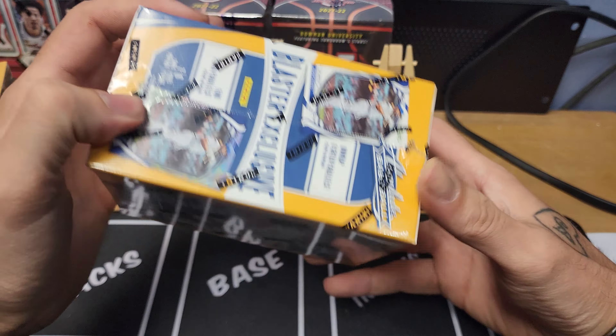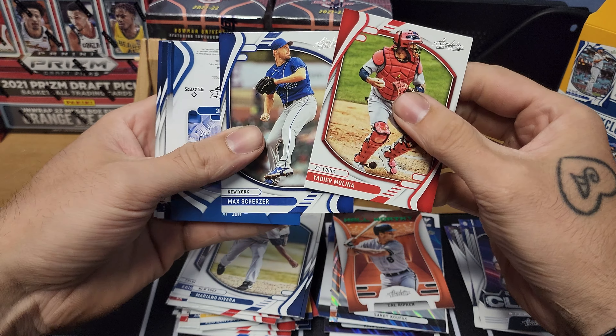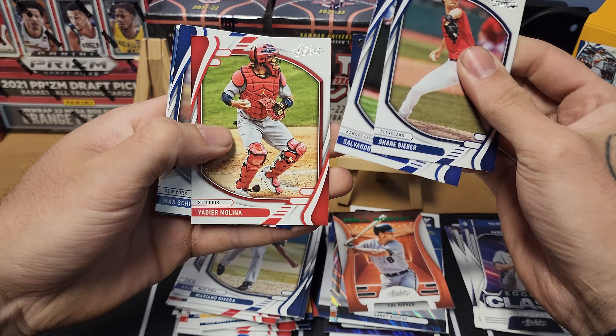Pack three: Alex Bregman, Juan Soto, Ozzy Smith, Jonathan India By Storm green parallel, Freddie Freeman, Anthony Rizzo, and Bryce Harper to finish. Pack four: Mickey Mantle, Shohei Ohtani, Sandy Koufax Icons lava — we'll take that, good-looking card. Rookie Class Aaron Ashby, Hall Worthy Cal Ripken green parallel, Mariana Rivera and Chris Bryant to finish that off. Two packs left.